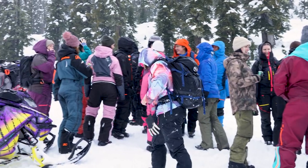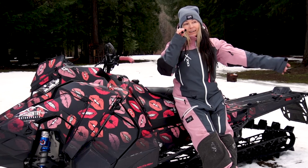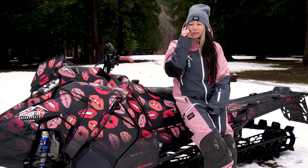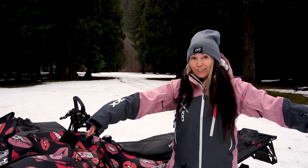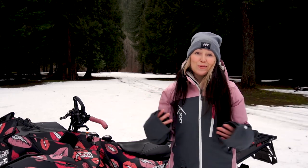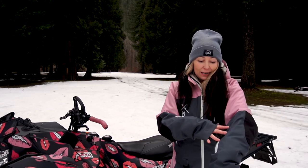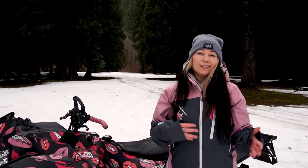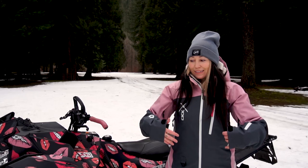Let's get into it. I am rocking the CKX Women's Elevation snowsuit one-piece. First off, my initial thought on this suit was it's so pretty. I love it so much — I love the soft tones, I love the pink and the gray together, it just works really nicely.